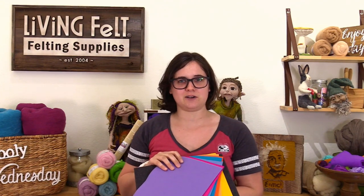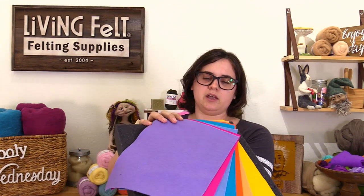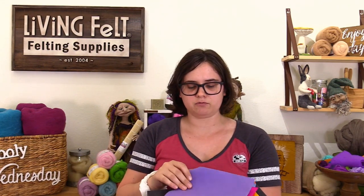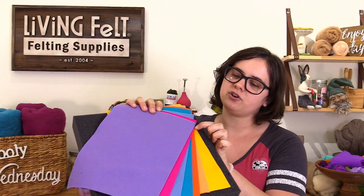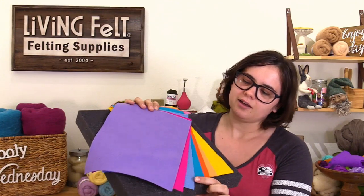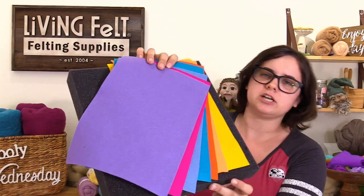Hi everybody! It's been so long since I've been in - you might not recognize me with my hermit hair. I'm showing off some of our fantastic wool felt sheets that Marie will be using today. They're 100% wool, about one millimeter thick, so they hold up really well to be needle felted and manipulated for wings or ears or anything like that - whereas the acrylic kind don't hold up as well. We've got some awesome colors - lavender, fuchsia, powder, turquoise, orange, peach, and sunshine.